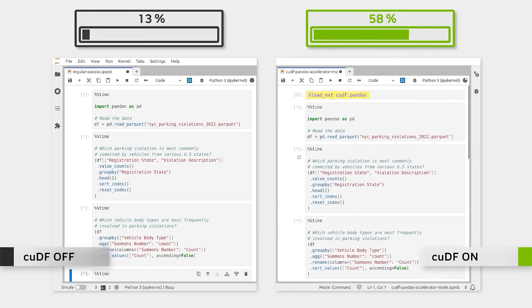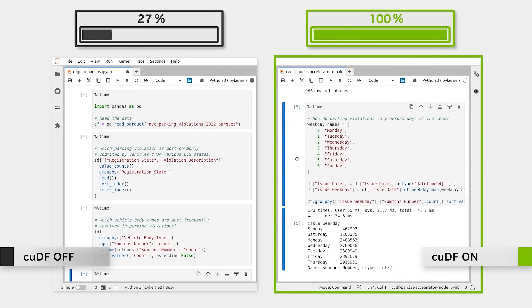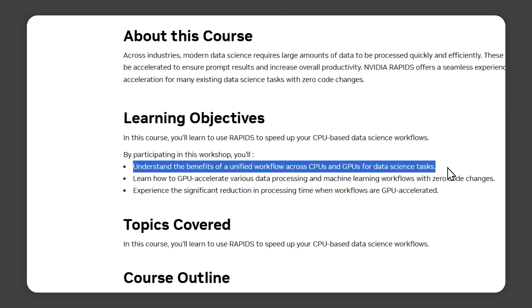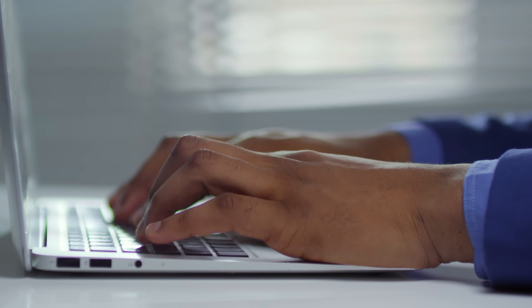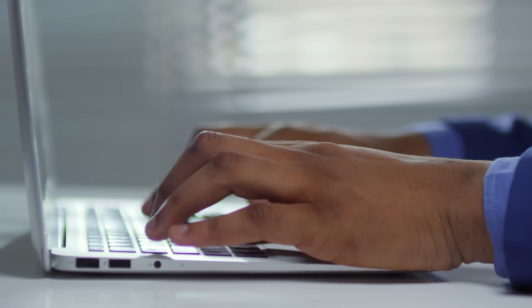That's where Rapids comes in. This course is all about using Rapids to speed up your data science tasks without having to change a single line of code. In this course, you'll learn how to take your existing data science workflows and accelerate them using GPUs. And the best part? You don't have to rewrite any code. Rapids lets you keep using the same code, but you'll get lightning-fast performance by shifting the heavy lifting to your GPU.